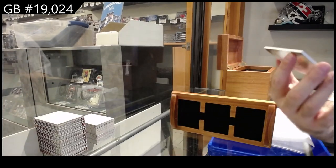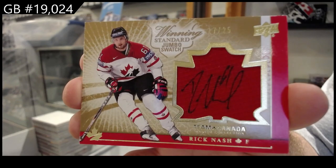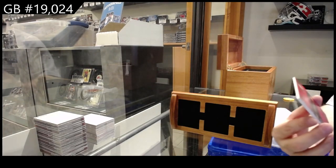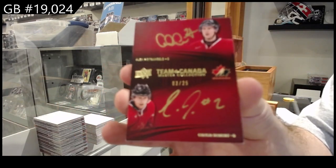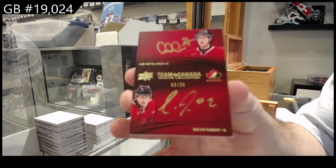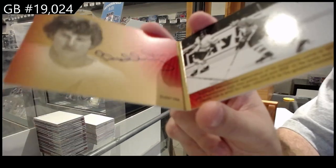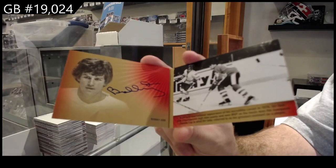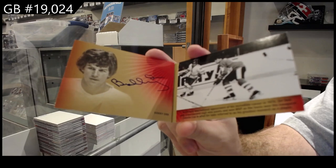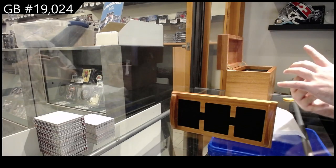Winning standard out of 25 — Rick Nash. We've got a dual autograph of Tarasenko and Alex Pietrangelo out of 25. Signature moments Bobby Orr — whoo, this is a nice break!